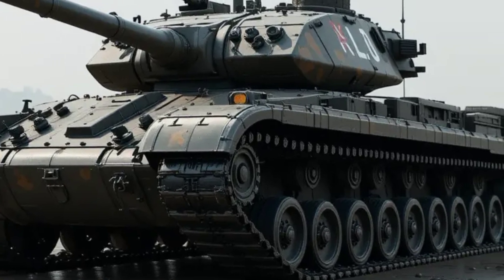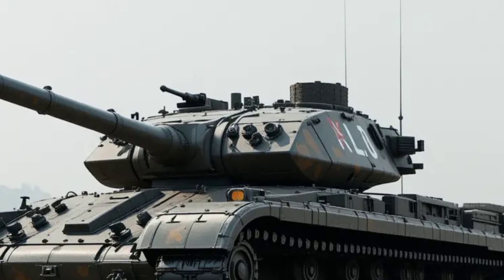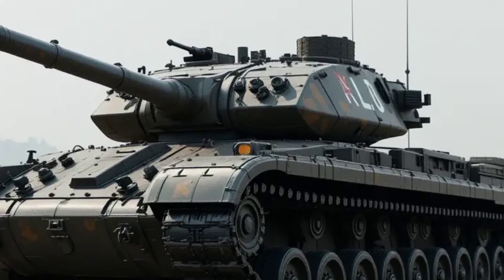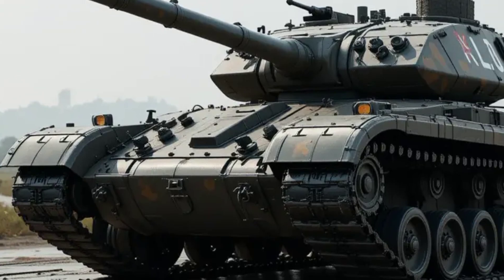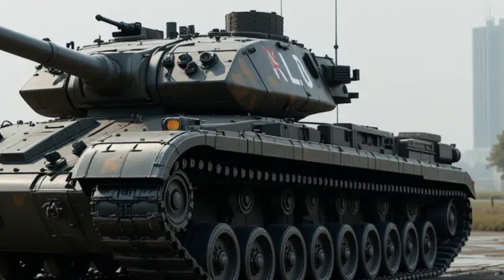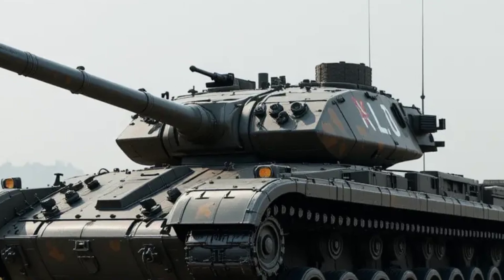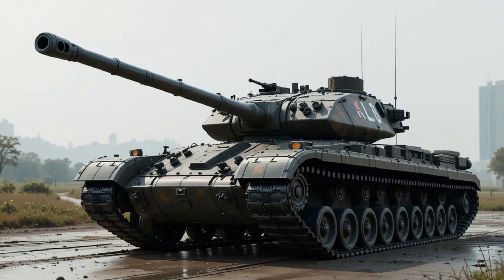At the heart of the Challenger 3 is its advanced L-55A1 120mm smoothbore gun, a departure from the rifled gun used on previous British tanks. This change allows the tank to fire NATO's standard ammunition, including advanced kinetic energy penetrators and programmable airburst rounds.